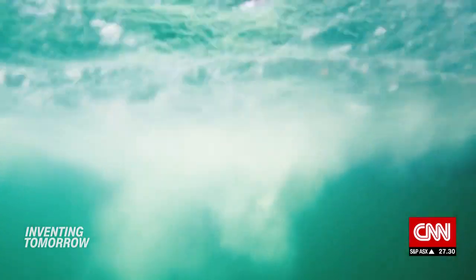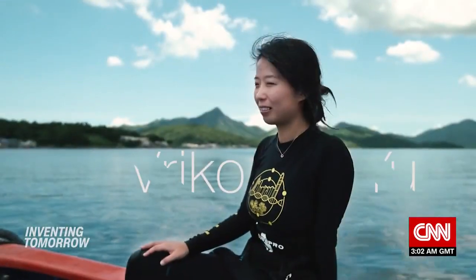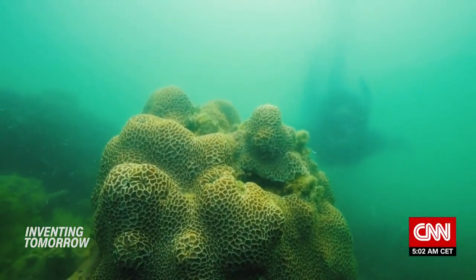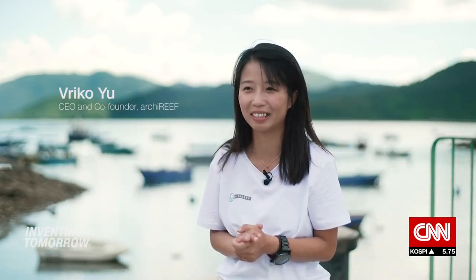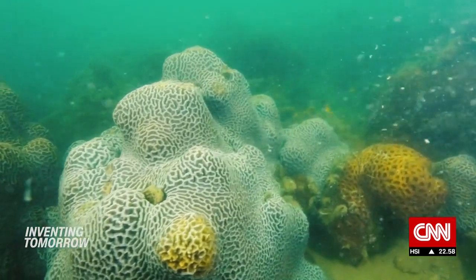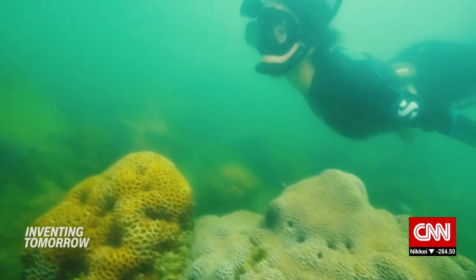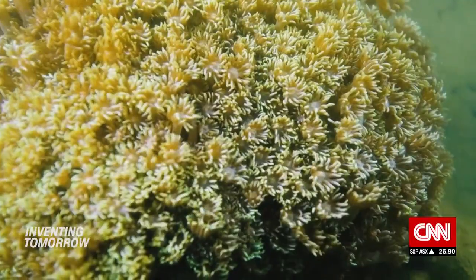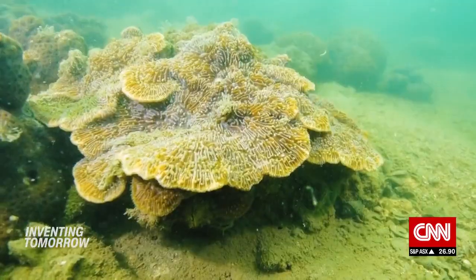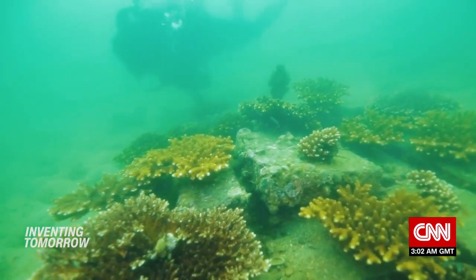As diving destinations go, Hong Kong might not boast the most spectacular views. But for marine biologist Vriko Yu, these waters offer more than initially meets the eye. "It's a lie if anybody tells you corals in Hong Kong are pretty, because they're not. But they're always there." Hong Kong's corals are persisting against the odds, surviving centuries of land development, coral mining, and pollution. But for more coral to grow, there needs to be stable bedrock — something Hong Kong's degraded ocean floor is lacking, Yu says.